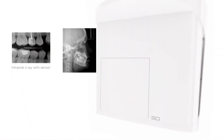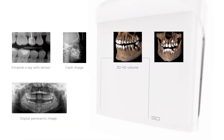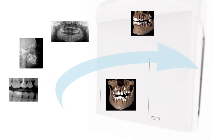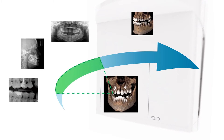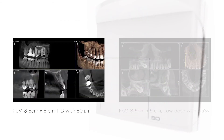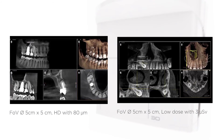3D images at 2D dose level. Our sophisticated 3D low dose mode offers additional flexibility for your diagnosis. Acquire digital volume tomographies in the dosage range of 2D images for a considerable number of clinical indications. This enables you to choose your image settings indication-based and perfectly adjusted to the need of your clinical case.